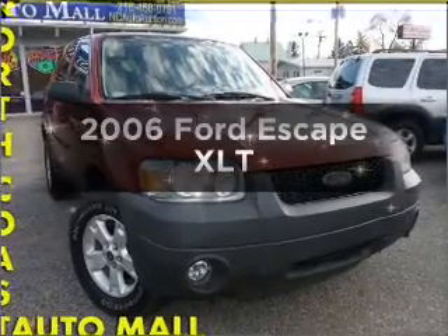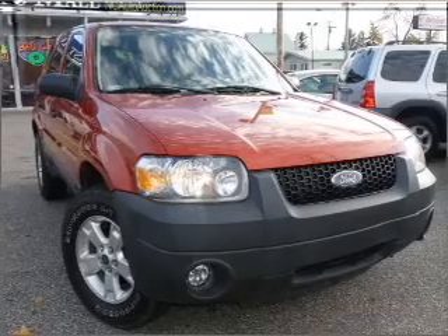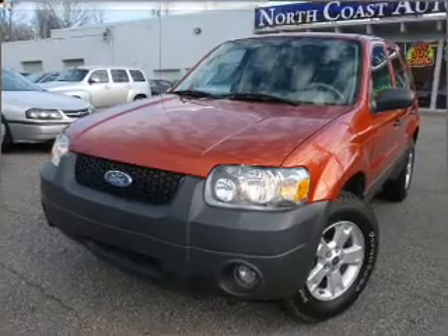Presenting the 2006 Ford Escape. This is the set of wheels you've been looking for, with a solid six cylinder engine that responds smoothly to its automatic transmission. Anti-lock brakes help you bring your vehicle to a safe stop.